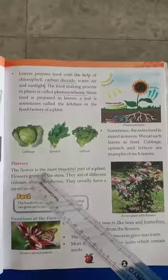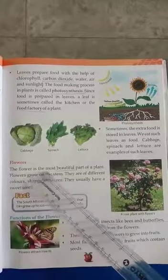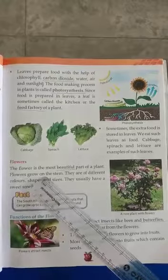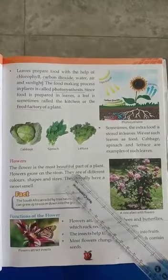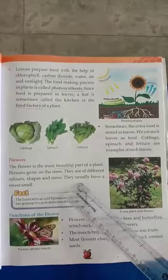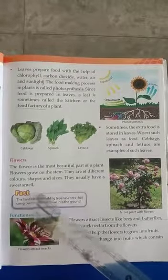The flower is the most beautiful part of a plant. Flowers grow on the stem. They are of different colors, shapes and sizes. They usually have a sweet smell.